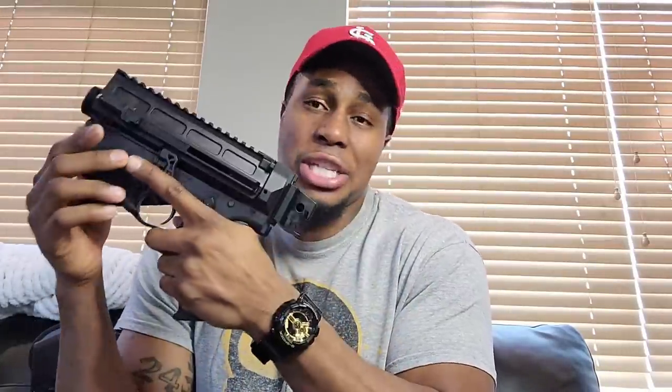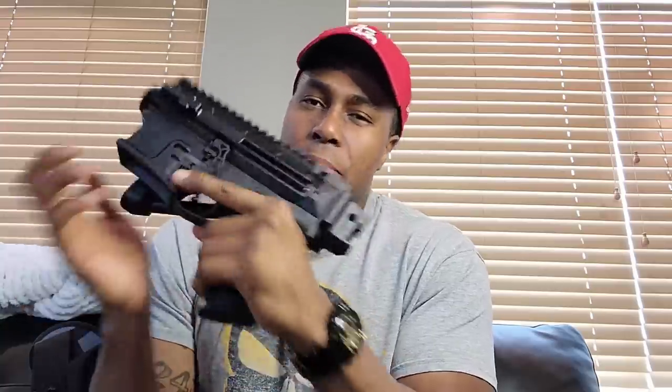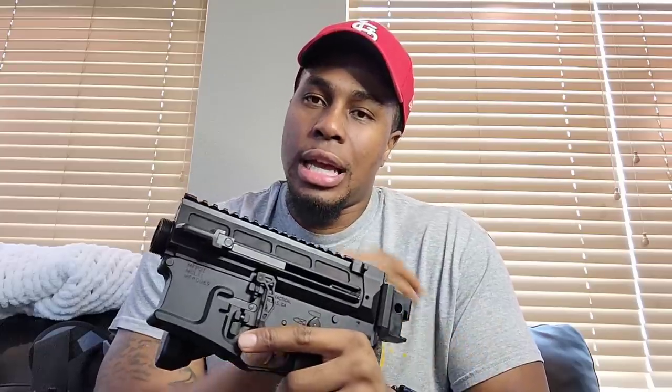You're gonna have fun just taking it down and putting it back together — you'll feel like John Wick or something. If you want to break it down even more, it gets even smaller. I'm going to do a short of me timing myself taking it down and putting it back together to see how fast I can do it.